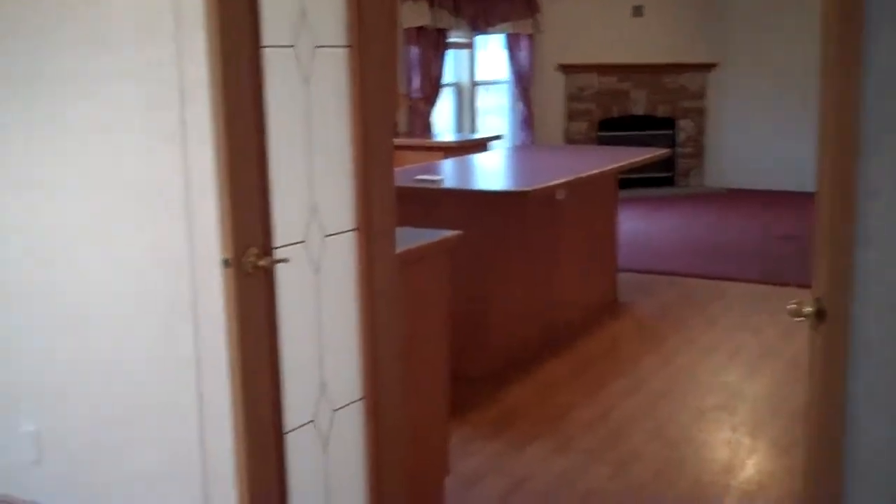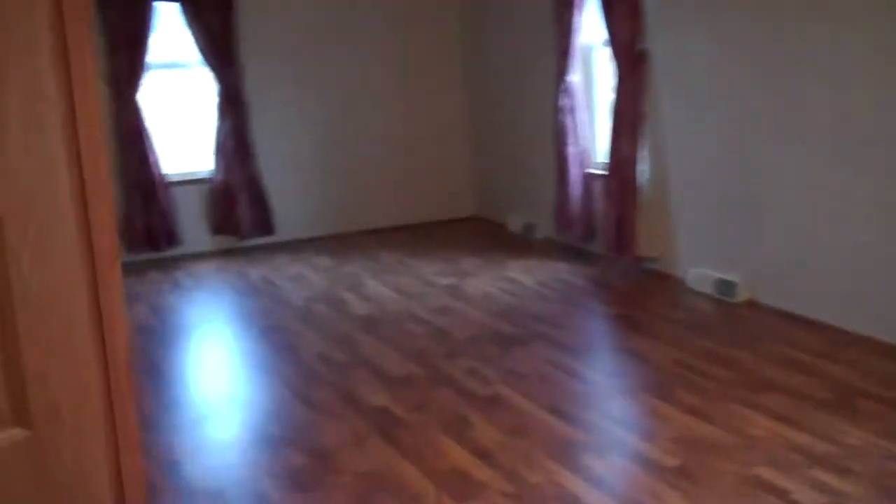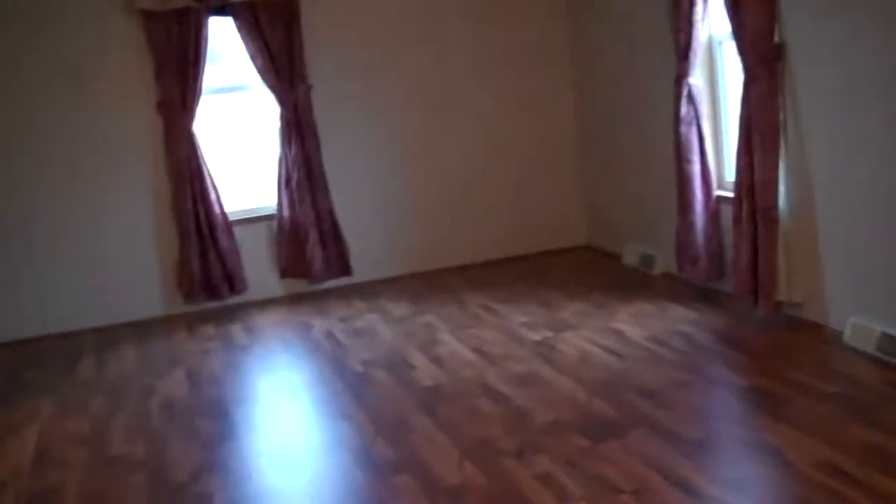Before we go into the kitchen — the kitchen is through these French doors — I want to show you the master bedroom over here to the left. We've got French doors going into the master bedroom. This is a huge master bedroom; I think it's about 24 feet long and 17 feet wide. Turning around here to the left, this goes into the master bath. There are two walk-in closets, one on the right and one on the left.